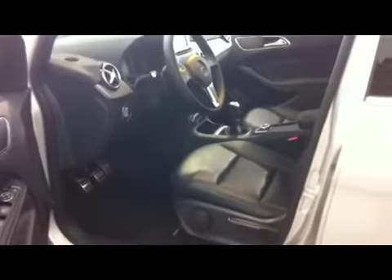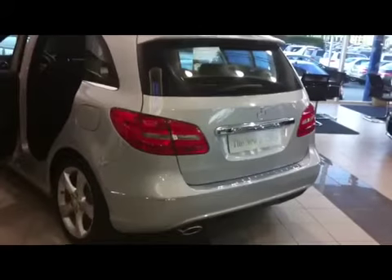I think the seating position is the same as your B200 Turbo — not too much lower. Here is the trunk space. The rear end right now looks very similar to the ML, the new ML.